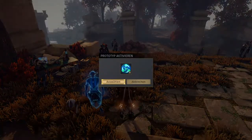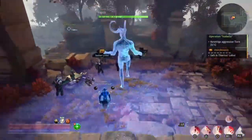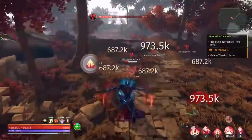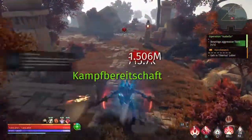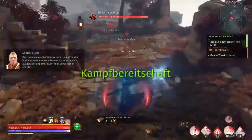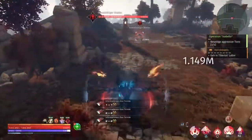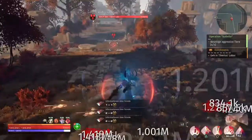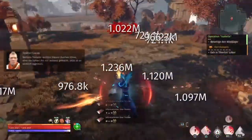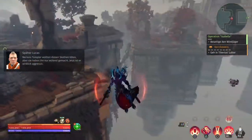It's a prototype. We are going to see if there are any side effects, but they just made it angry. Now it's really aggressive.